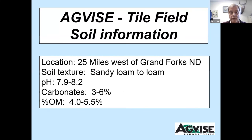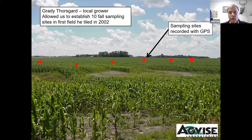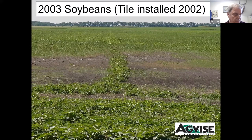Here's some soil information about this site. It's sandy loam to loam texture — important to note it's not a fine-textured soil. High pH, like most of the valley; carbonates three to six percent, which plays into iron deficiency chlorosis with soybeans; organic matter four to five and a half percent. We established 10 sites on this field and sampled them after harvest each fall before tillage. This was a demonstration project with no replication.